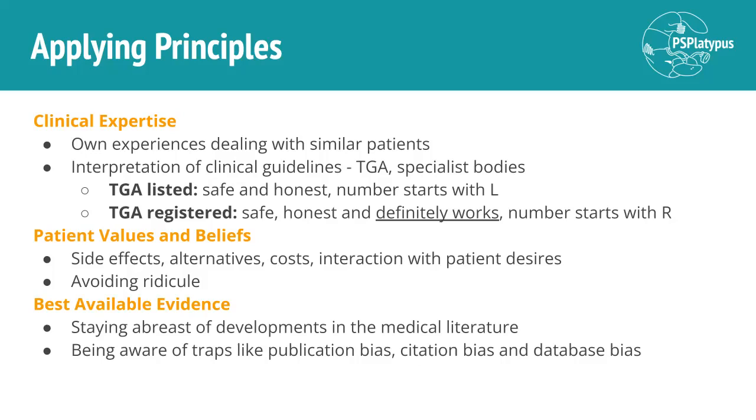So clinical expertise is one of the three components of evidence-based medicine. The next one is patient values and beliefs. It's very important to think about the person or people that you're actually treating in medicine, especially in evidence-based medicine. You need to listen to them and avoid ridiculing what they say in terms of their experience. So noting whether they're experiencing side effects, what those side effects are, what other alternatives they understand there to be, the costs for the patient — not only financial but also more abstract costs — and the interaction of the medication with the patient's desires: what are their goals of care, what are they aiming to get out of the medicine?